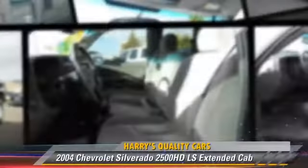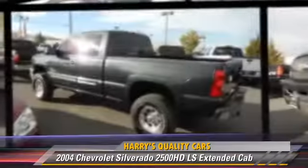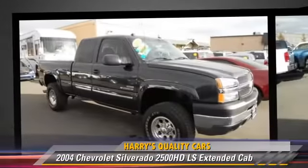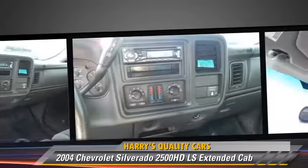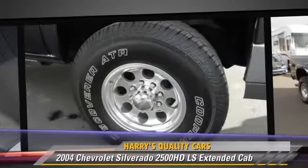This is an extended cab pickup truck powered by an eight-cylinder engine with an automatic transmission. This four-wheel drive pickup truck is well equipped. This Chevrolet features a towing package, alloy wheels, and four-wheel drive.